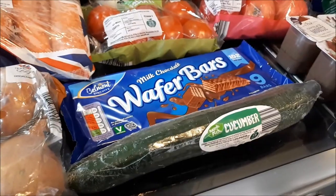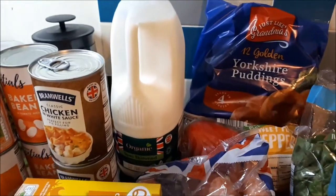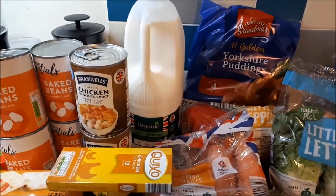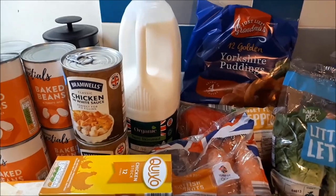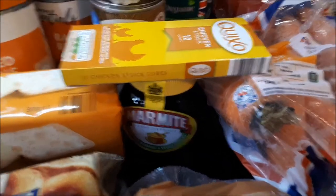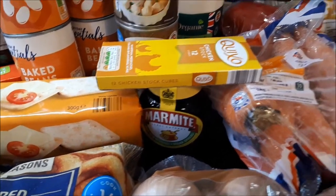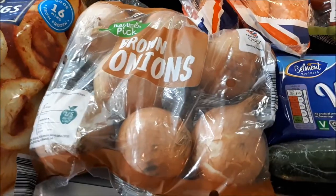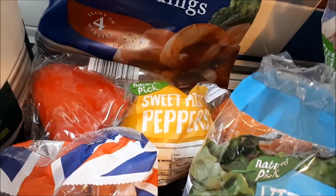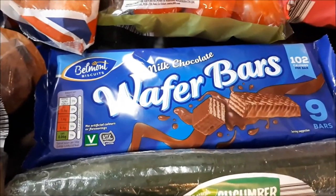I got some cucumber for 43 pence and some semi-skimmed milk for £1.39. We do get milk from the milkman but the boys go through so much milk sometimes. I also got two things that weren't on my list — marmite and chicken stock cubes — as I realised we were running out of both. Brown onions were 59p, sweet peppers £1.19, and caramel wafers for 85p.